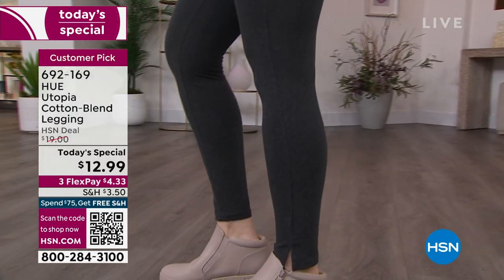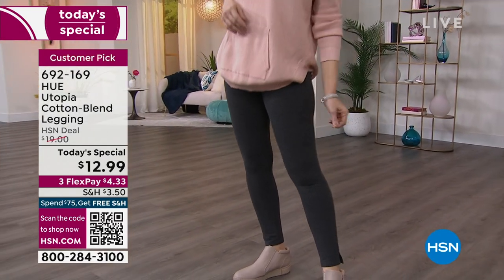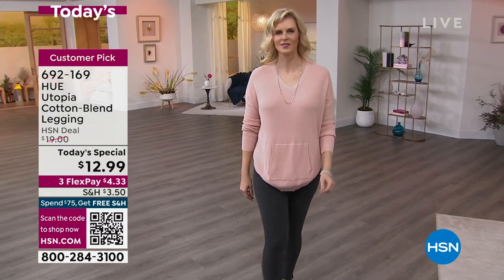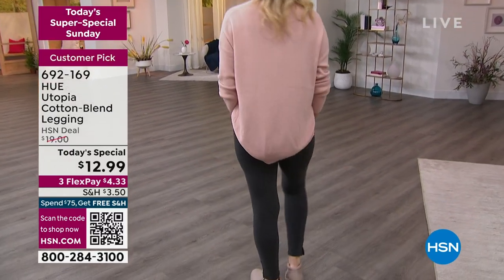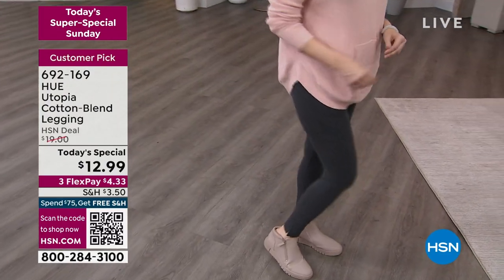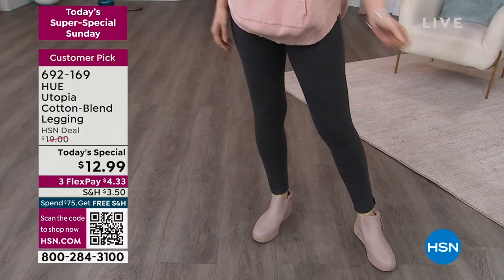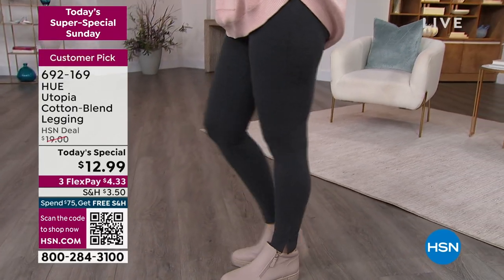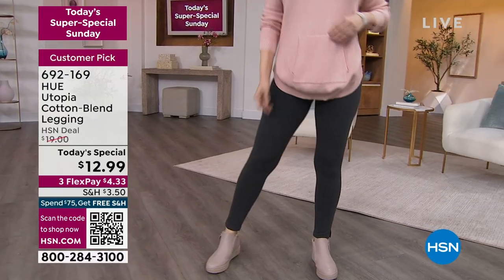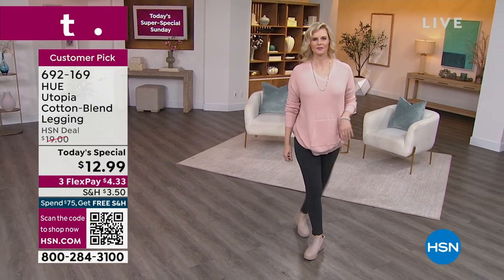Leggings sort of run the gamut from really compression performance leggings to kind of baggy. This one falls right in the middle — not a tight compression where you can't breathe or can't get them on. In fact, one of the reviews said these are great for seniors, because they go on and off so easily. They're cotton-rich, just 5% spandex — enough to give them that legging feel, but not so much that they're shiny or constricting.